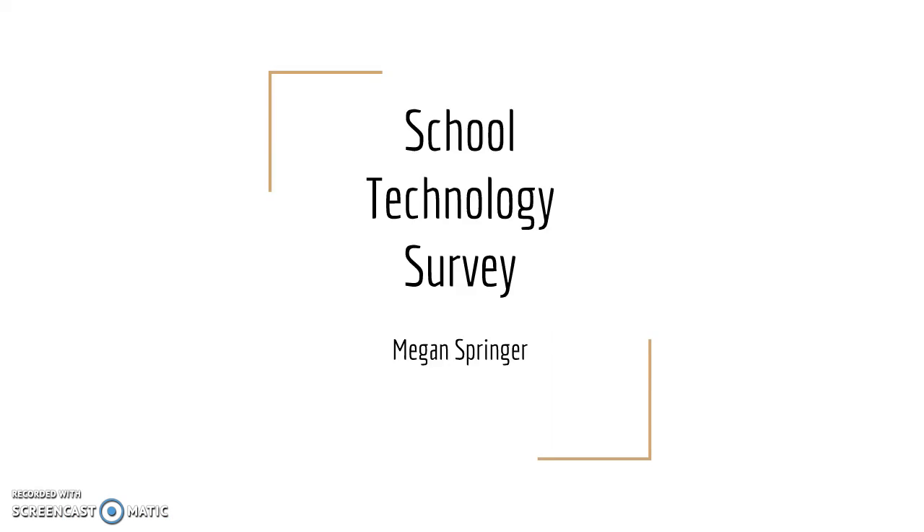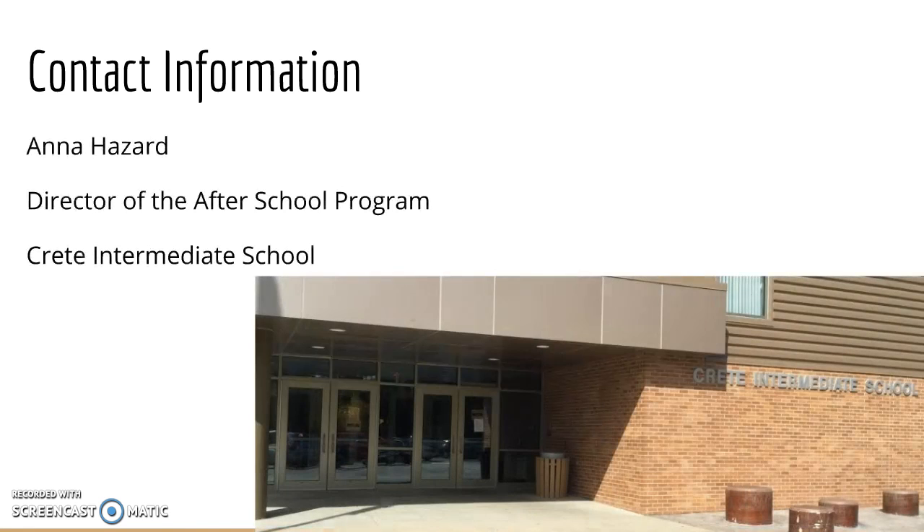Hi, my name is Megan Springer, and this is my school technology survey. I chose to interview Anna Hazzard, who is the director of the after-school program at the Crete Intermediate School.